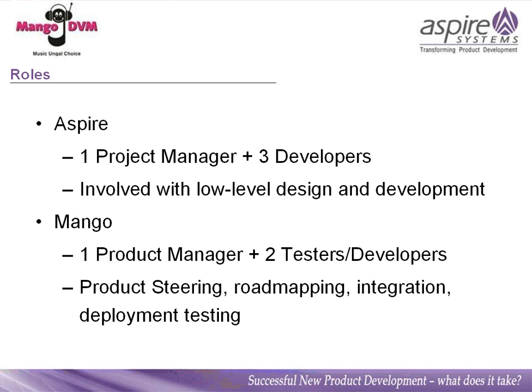A bit about the teams currently on the project: from the Aspire end, there is one project manager and three developers, involved with low-level design and development. From the Mango end, we have one product manager and two testers and developers. We basically handle product roadmapping, integration, and deployment testing.